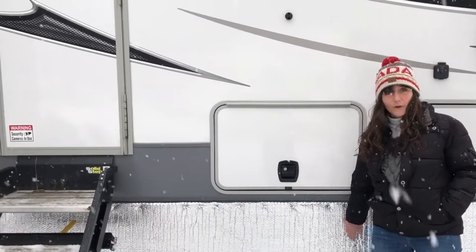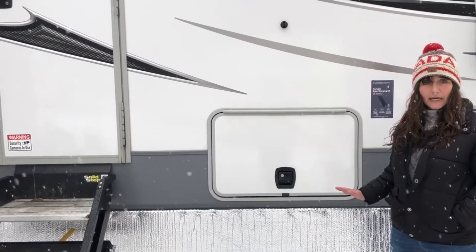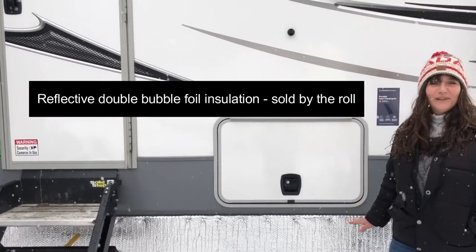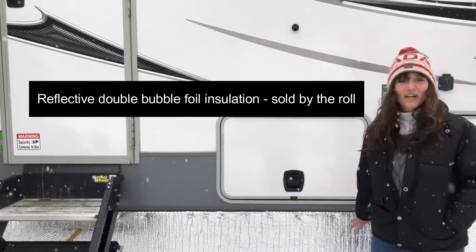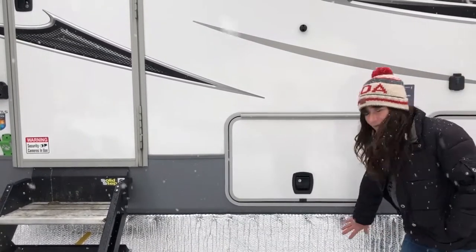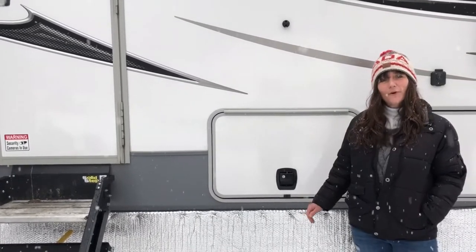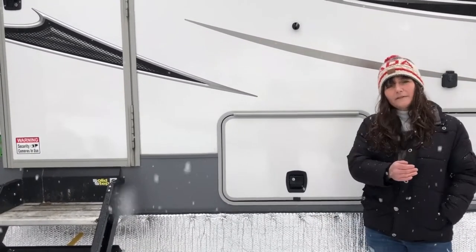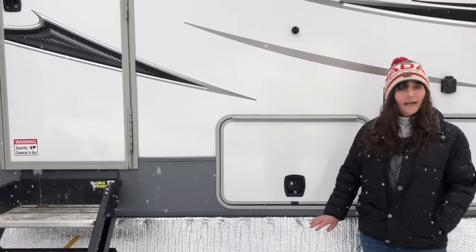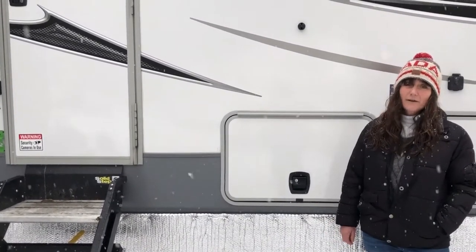I got this from the hardware store. They said everybody up north uses it — all the people that work on the oil fields and that kind of thing. I can't remember what the name of it is; I call it shiny stuff. There's nothing behind this, just a wooden frame and then this stuff. It keeps your floor a lot warmer and keeps the wind from blowing through underneath. It's really great stuff, I highly recommend it. It's not that costly either, and you're going to save a lot on propane.